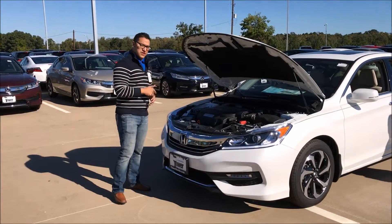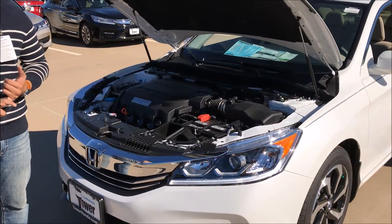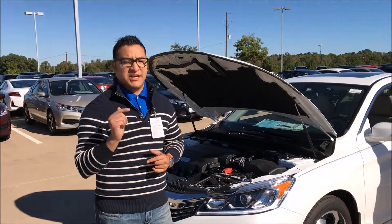I want you to check out the V6 engine — up to 278 horsepower, 33 miles to the gallon on the highway, and don't forget, 5 star safety ratings.